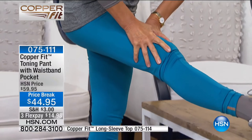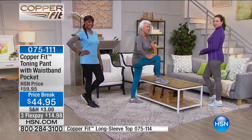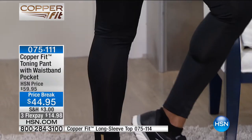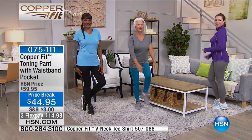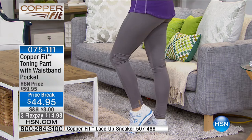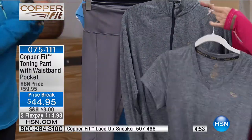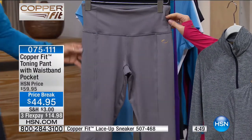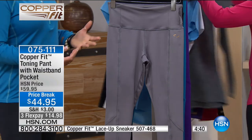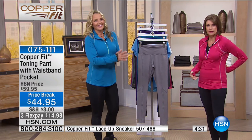Now let's move on to the pant. It's hard to find the right workout pant — they're either too baggy or so tight you look like a sausage. This has the most amazing fit. I sized up for a little more comfort. It's called the toning pant — copper infused, with a little waistband pocket. Today's price break of $44.95 with three flex payments. Please get the jacket with it, and we also have a shirt that works back with it.